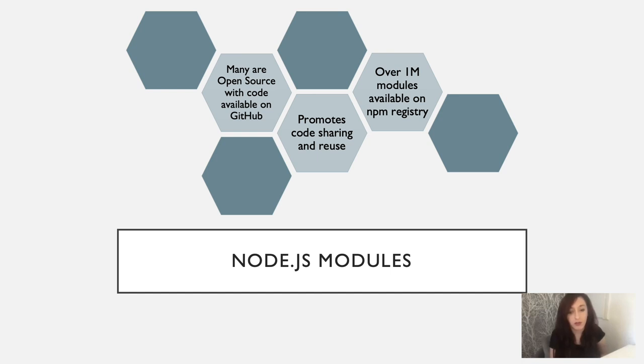You all probably know first hand the value of Node.js modules. I personally think they're one of the most powerful things about Node.js. With over 1 million modules on the NPM registry, there's a high chance one already exists to support the task you have at hand. Node.js modules can make it quick and easy to get small prototypes going while also promoting code sharing and reuse.